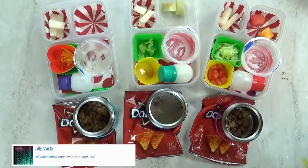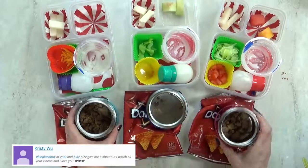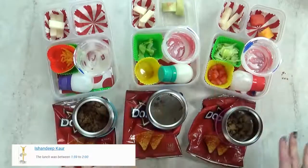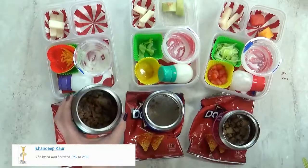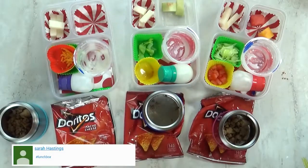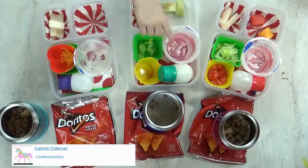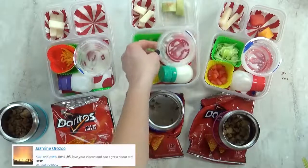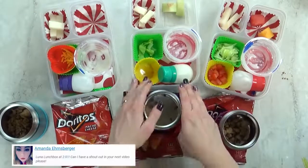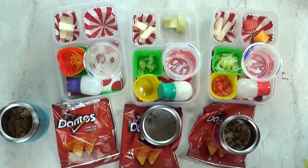Lunch is over now. What'd you think of today's lunch? It's cool, but I definitely think I needed to pack less because there's some of everything left over. Lily, did you even eat any of your meat? No. What was your favorite part? The taco salad. What about you, Lily? The rice pudding? Yeah, that was really good. The melon was really good. But I definitely know which part you didn't like — this jicama was not a success. And we'll see you tomorrow.